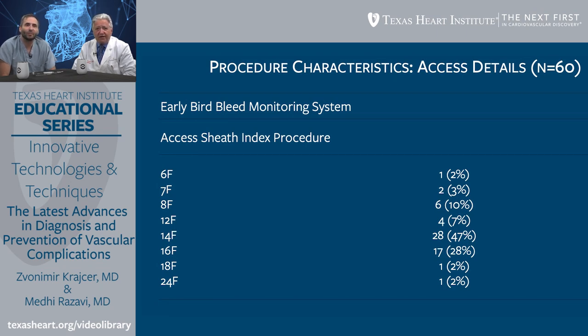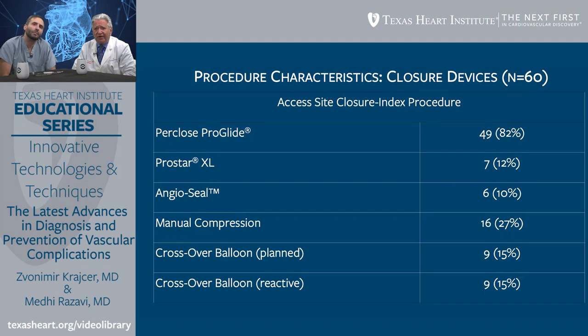A variety of procedures were performed with different sheath sizes, which was very important — we wanted to know if this device is sensitive for all sheath sizes, not just small ones but large ones as well. A large variety of closure devices was also used. ProGlide was the most common, used in 82% of cases, followed by Prostar XL, Angioseal, along with patients having manual compression and crossover balloon.